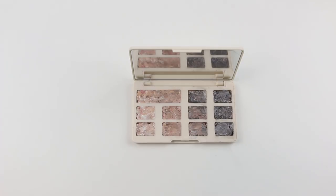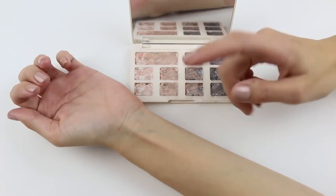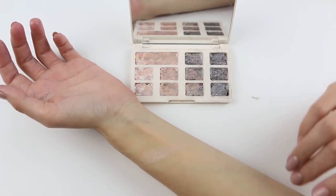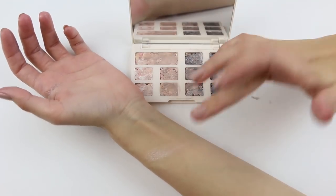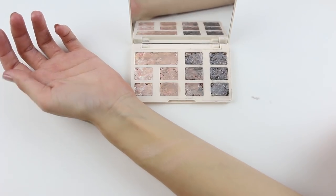Let's swatch some of it. Oh, it's glorious. That would actually work as a highlight, not going to lie. Medium shade. Oh look, it's the same.